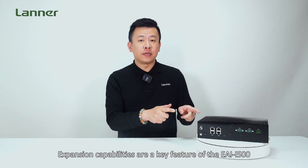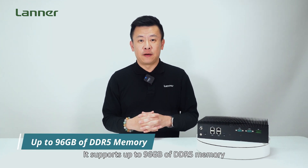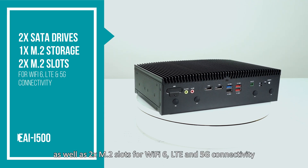Expansion capabilities are a key feature of the EAI-I500. It supports up to 96GB of DDR5 memory, 2 SATA drives and 1 M.2 storage, as well as 2 M.2 slots for Wi-Fi 6, LTE, and 5G connectivity.